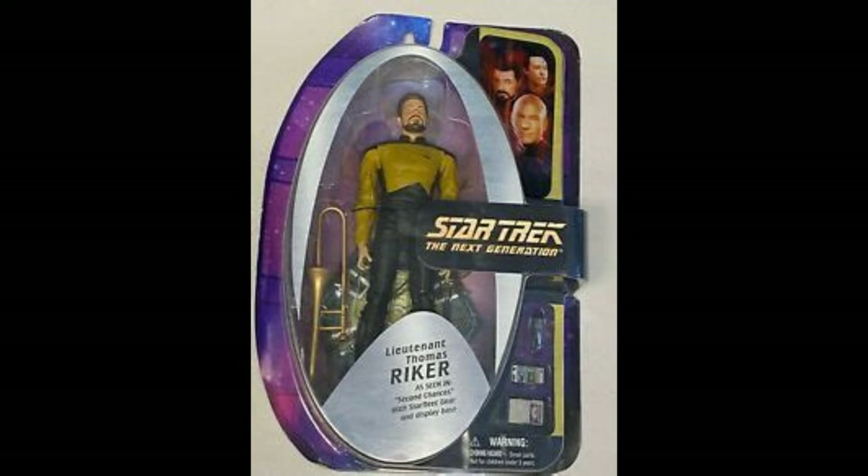They also did a Thomas Riker variant, which is a bit cheeky because Thomas Riker was the clone of Riker and is just in the yellow outfit rather than the red. The one bonus is that he does come with the trumpet, which is a unique character piece that only comes with this version — so that's something to recommend if nothing else.